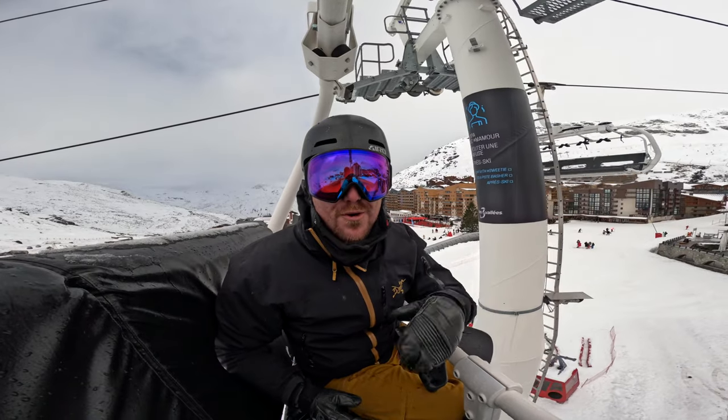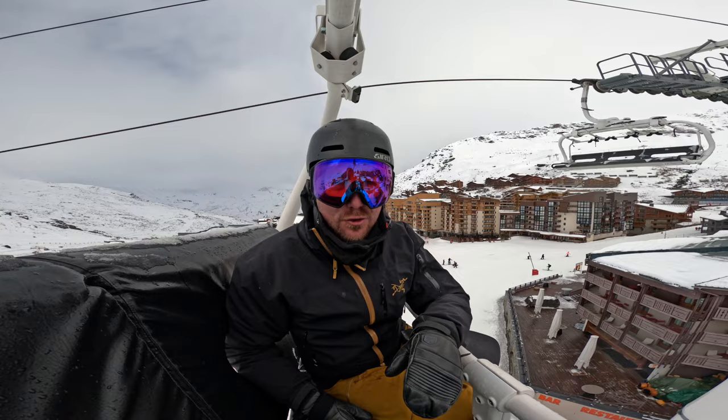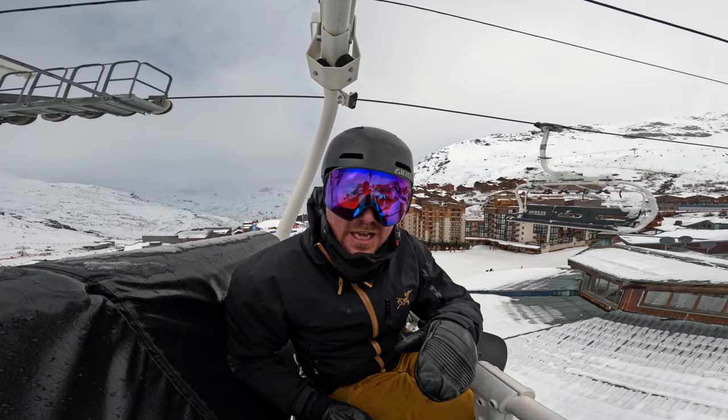Good morning from Val Thorens here in the Les 3 Vallées, France. This is not only the highest resort in the Les 3 Vallées but is also the highest ski resort in Europe. You'll be able to see behind me the purpose-built village here in Val Thorens which is celebrating its 50th anniversary. People come here because it's so high for early season snow.